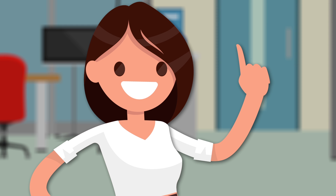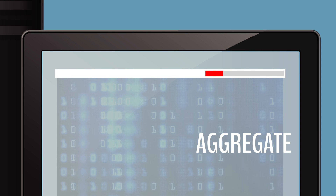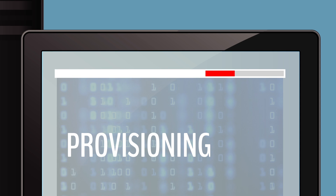Today, the GIS data for Sally's jurisdiction has some updates. Sally identifies the updates, and then she or a fellow GIS data submitter uploads it for validation, aggregation, and provisioning into the regional or statewide GIS dataset.